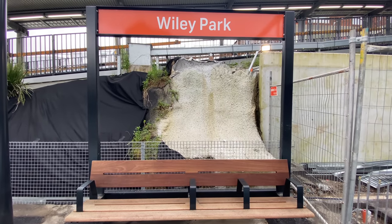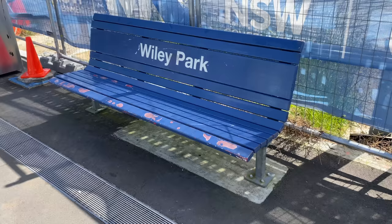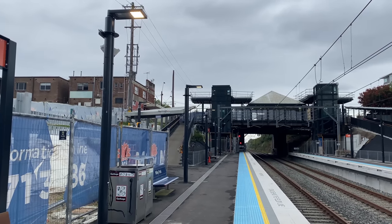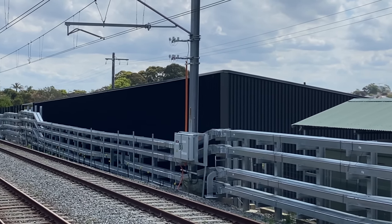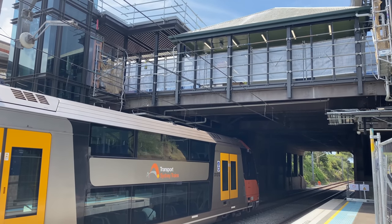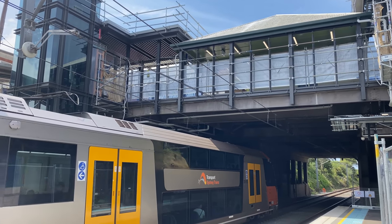Wiley Park also has the new Sydney Metro seats with an integrated station sign, so I don't think these old blue seats will be around for much longer. The new Sydney Metro platform lights have also been installed here. The services building at the western end of the station looks finished. Here is the other side of this building, and here is a closing view of Wiley Park station with a Waratah train departing for the city.